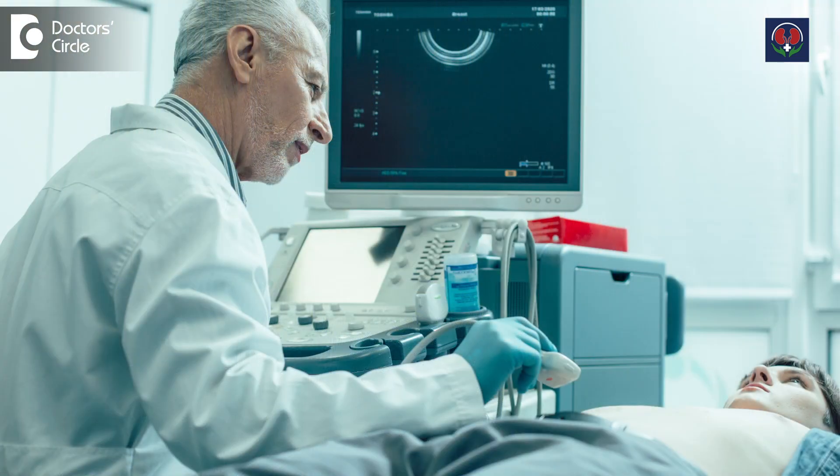How to diagnose? One is by clinical examination and history, from which you can make out. Second, we do an ultrasound examination wherein the urine remains in the bladder without emptying completely — we call it residual urine.